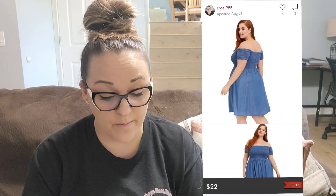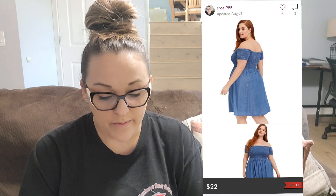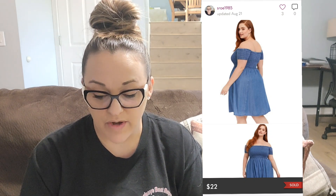Next I sold a Torrid dress — this one was used, in a 1X. It was a chambray off-the-shoulder dress — paid $5.99 and it sold for $22. New with tags Torrid dresses tend to go for around $30, used ones for $20 to $22, so that was still a good sale. It sold in less than a month.